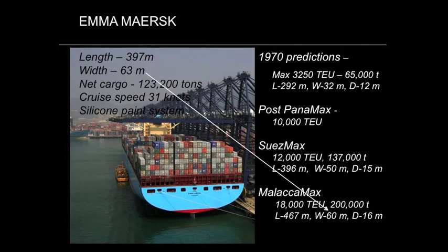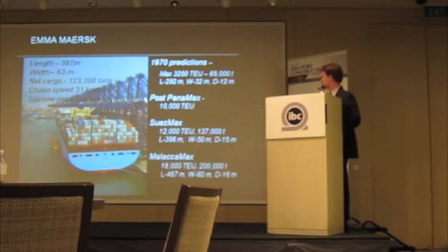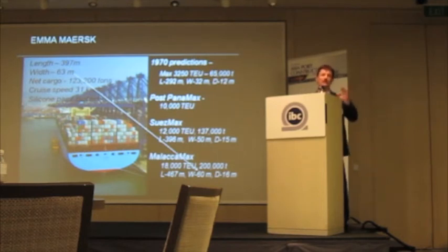Beyond Panama, you went into the Post-Panamax class vessels at 10,000 TEUs. And beyond the Panamax, you have the Suez class at 12,000 TEUs, greater than 15 meters. And beyond the Suez Max, you have the Malacca class max at 18,000 TEUs, 200,000 ton deadweight, a width of 60 meters, and a dredge depth of 16 meters. What's interesting about the Amburgsk is that it's too big for any of these channels — it's strictly Trans-Pacific, just East Coast and West Coast U.S. to China. That's the only run it can make.